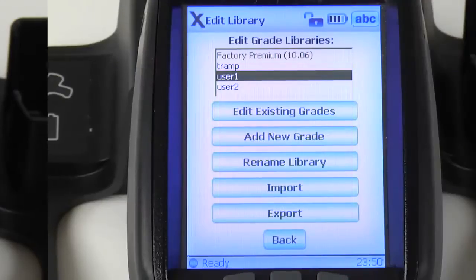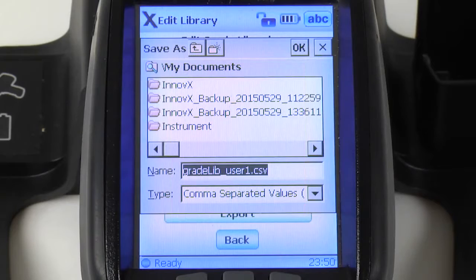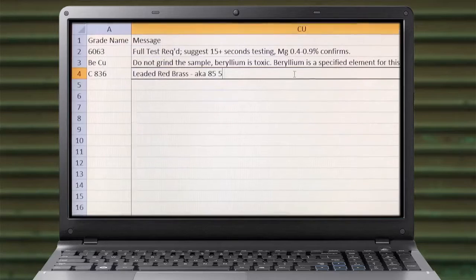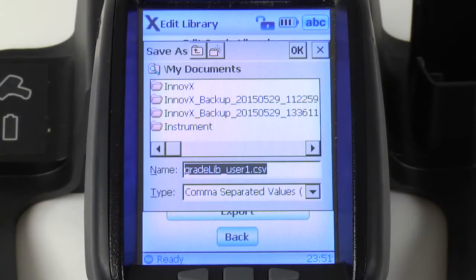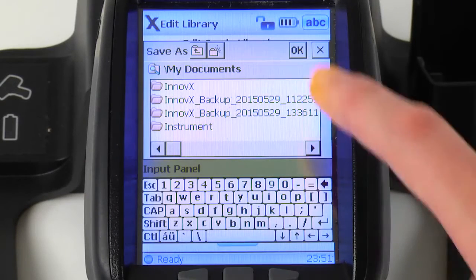Since it is easy to export the library, edit the message, and then re-import the library, grade match messaging can be customized for any operation.